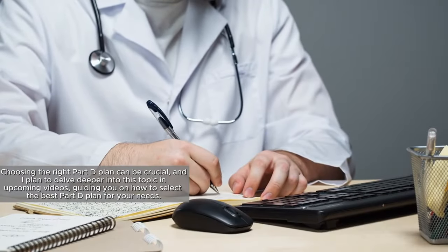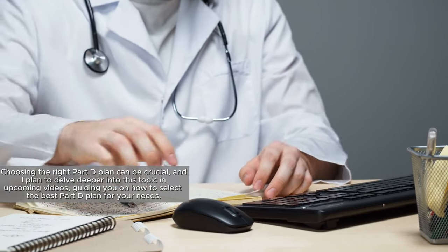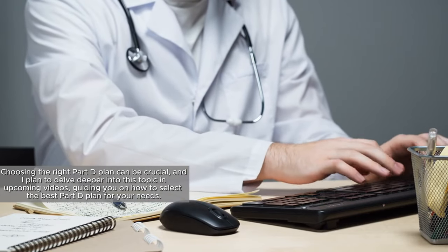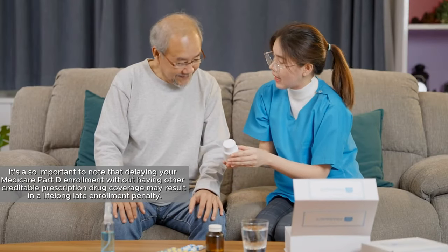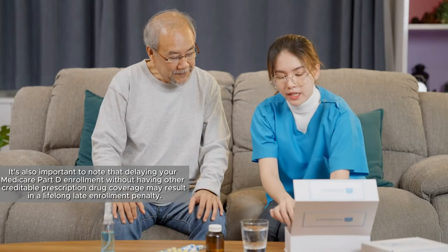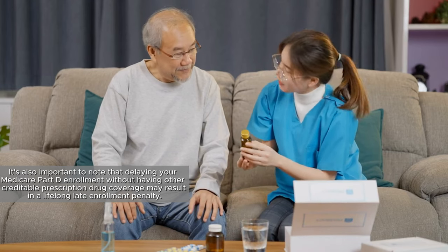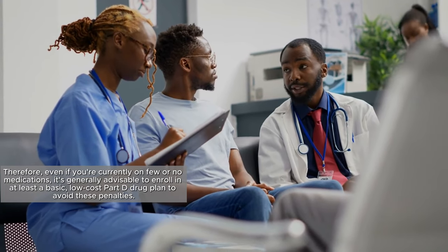Choosing the right Part D plan can be crucial, and I plan to delve deeper into this topic in upcoming videos, guiding you on how to select the best Part D plan for your needs. It's also important to note that delaying your Medicare Part D enrollment without having other creditable prescription drug coverage may result in a lifelong late enrollment penalty. Therefore, even if you're currently on few or no medications, it's generally advisable to enroll in at least a basic, low-cost Part D drug plan to avoid these penalties.